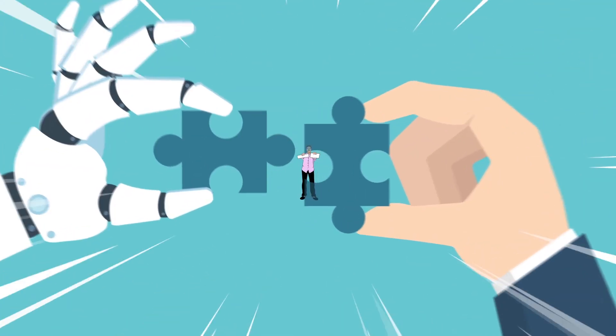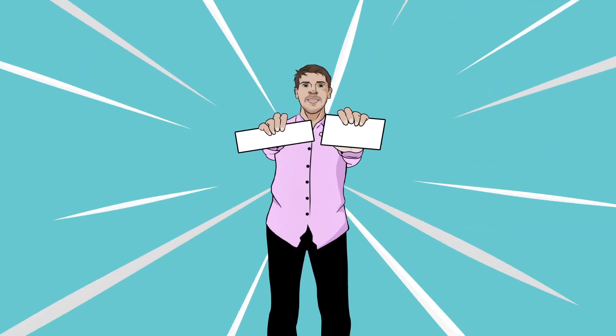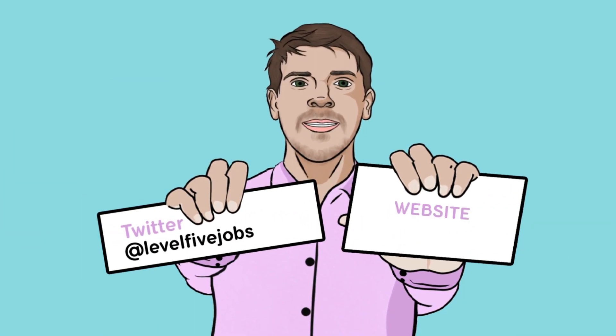If you enjoyed the video, do like and subscribe, and click on some of the other features on screen to watch other videos in the series. See you soon. Thanks for watching this video by Level 5. Don't forget to follow us on Twitter at level5jobs and check out our website, level5jobs.com.